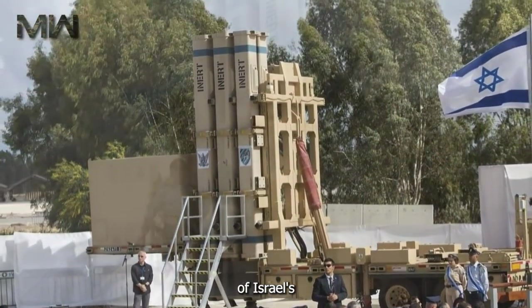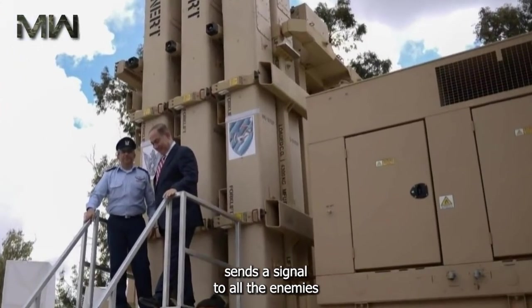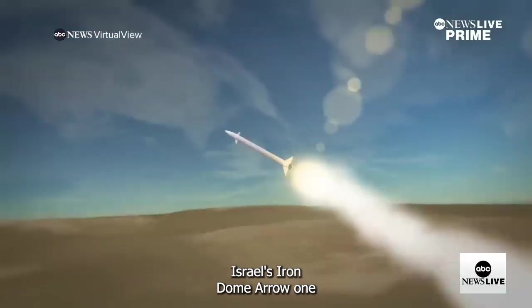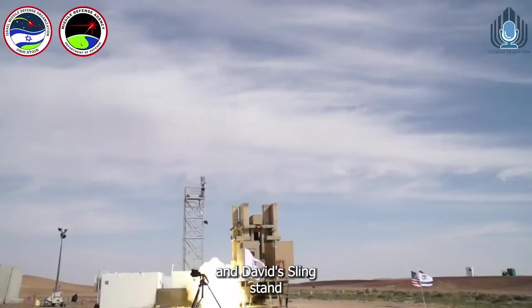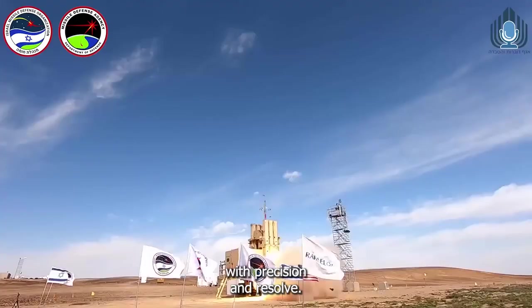The demonstration of Israel's multi-layered defense system sends a clear signal to all adversaries that they are not to be messed with. Israel's Iron Dome, Arrow One, and David's Sling stand at the vanguard, repelling threats with precision and resolve.